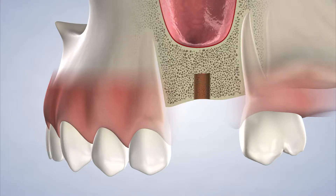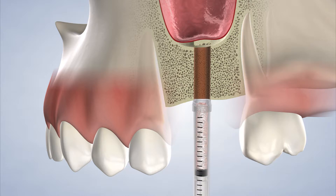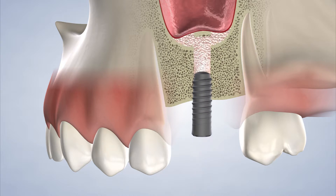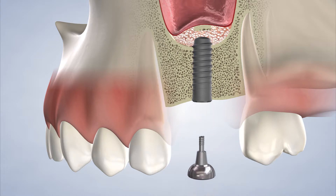Patients that are missing upper back teeth may benefit from a sinus lift. A sinus lift is a common, highly successful procedure that improves bone quality and quantity in the back of the upper jaws, an area where the bone is typically quite thin. This allows for dental implant placement in this region resulting in aesthetic and functional improvements for our patients.